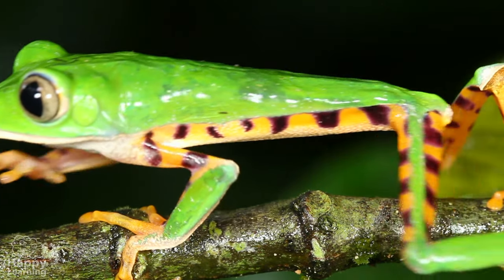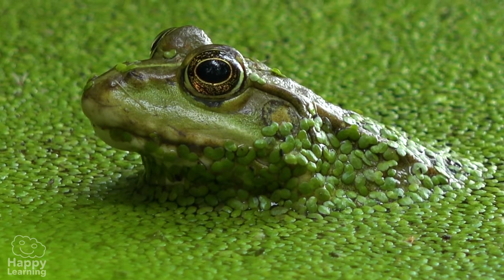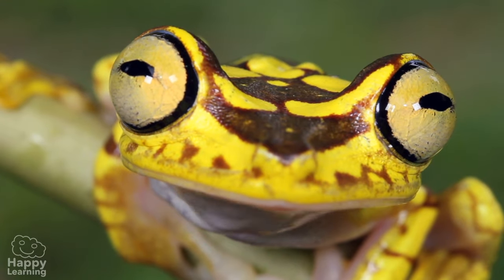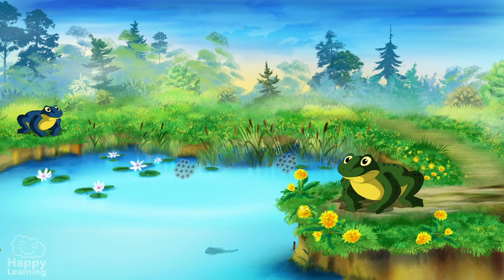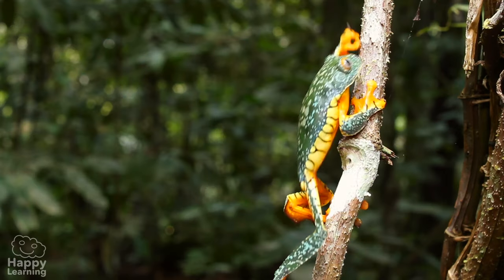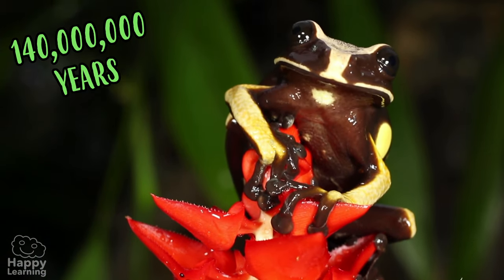Hello friends, welcome to a new Happy Learning video! Today we're going to meet a very jumpy and entertaining amphibian. Let us introduce you to frogs. Frogs have been on the earth for over 140 million years.